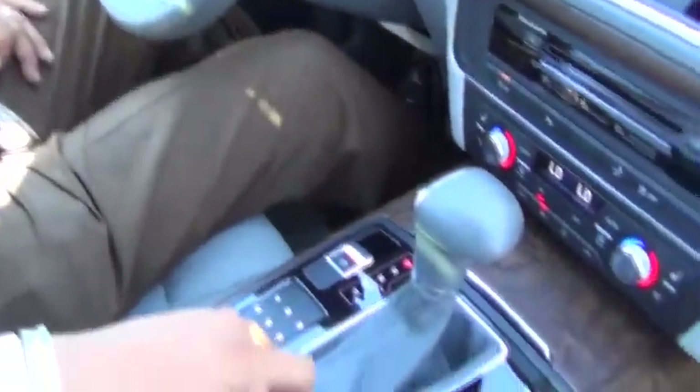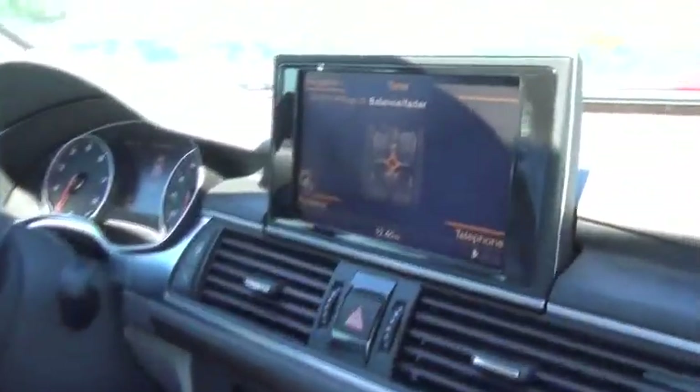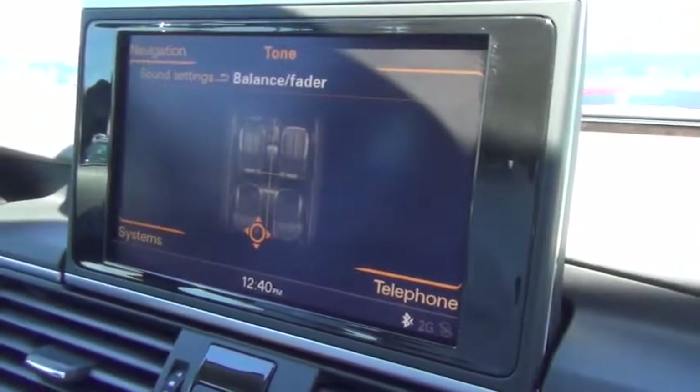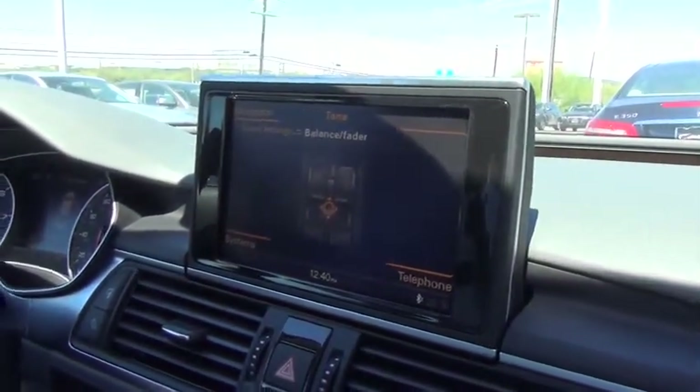One other nice little feature — I'm not going to turn up the music really loud in here because we're doing a video right now — but you can move the sound around in your car with that pad also. So you can move your music to the rear, to the front, to the middle, to the side just by using your finger. It's a nice little feature.